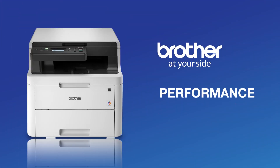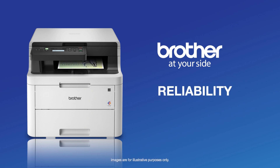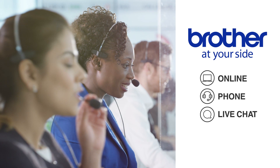Only Brother delivers the performance, affordable color printing, rich functionality, and exceptional reliability you need to succeed, along with free online, phone, or live chat support for the life of your product.